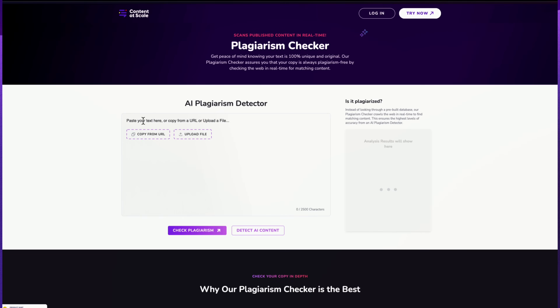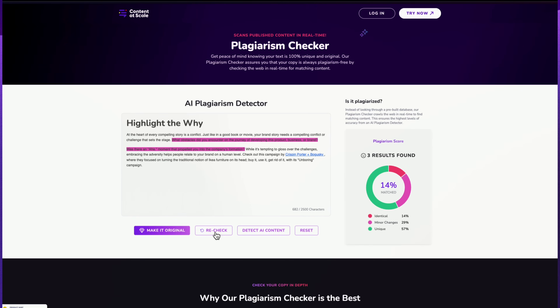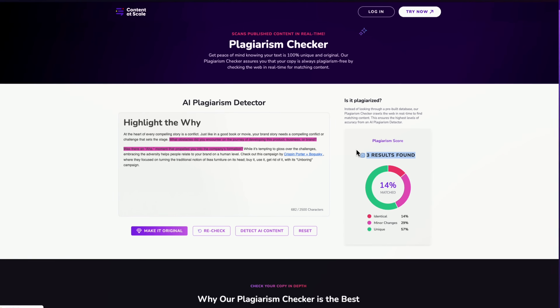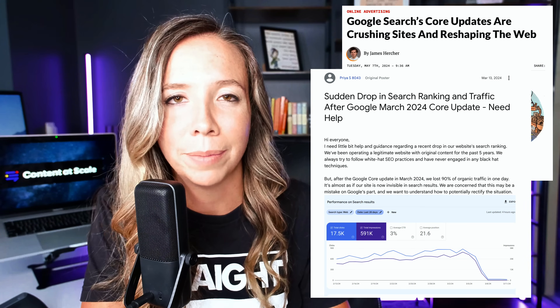Our tool isn't just for catching AI-generated content — it's to help you make sure your content is original too. That's why we have a plagiarism scanner to ensure your content is 100% original. It's completely free to use: just copy and paste your text and get instant results. Knowing how your content appears to both readers and Google is important so you can stay ahead of the curve and adapt to technological changes, like a Google update tanking your entire website because it reads too robotic.